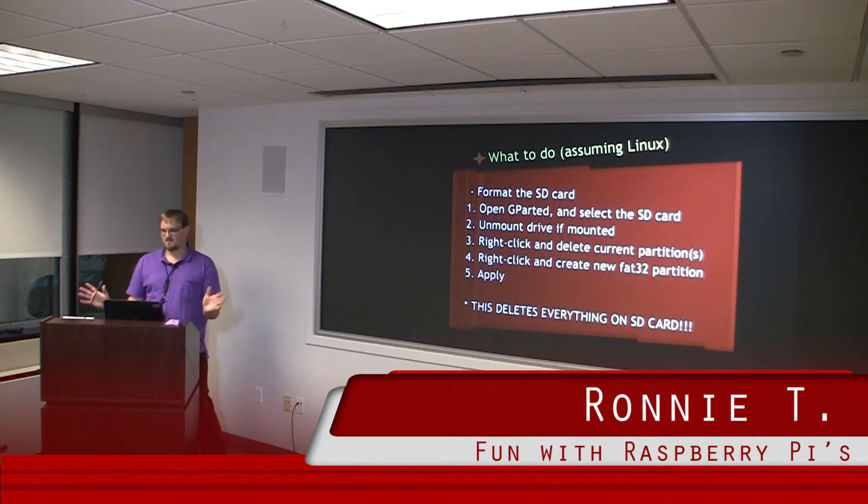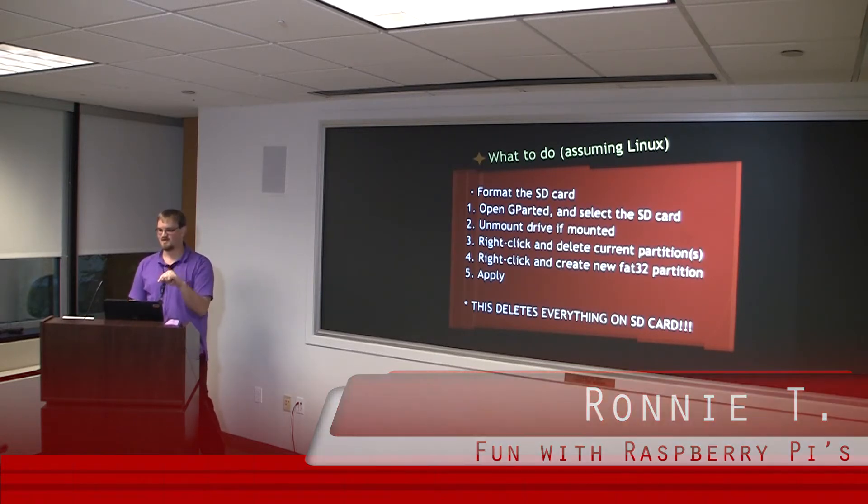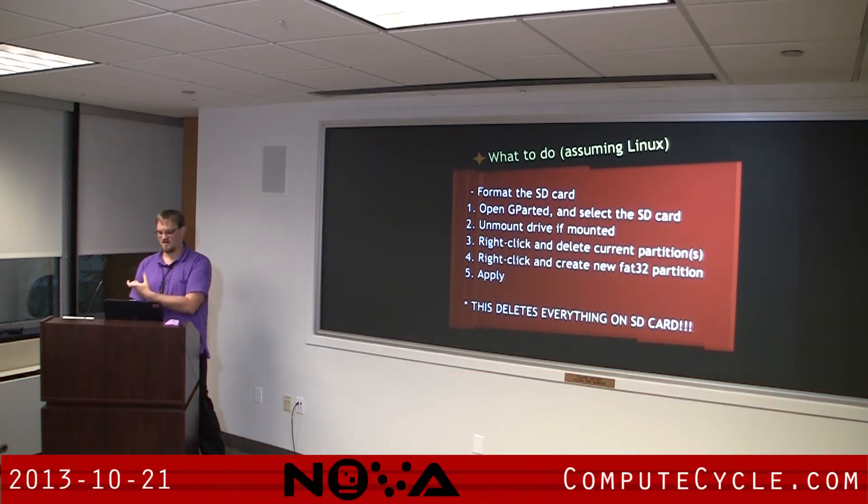To get started, assuming you have your SD card, your Raspberry Pi, and your case and nothing else and don't know what to do — the first thing you do is format the SD card. If you're running Linux, it's simple: open GParted, right-click, delete, right-click, new, FAT32, partition, apply. That's it, you're done.